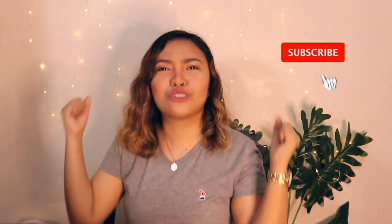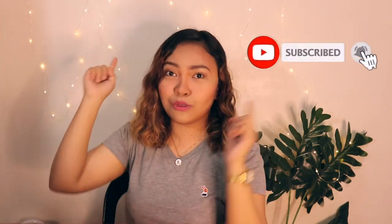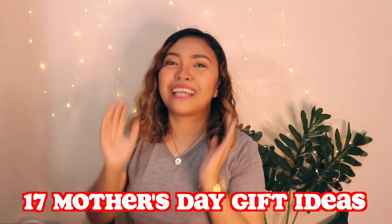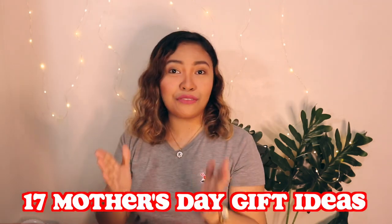Why don't you join us in this growing community by hitting the subscribe button and the notification bell right beside it. For today's video, we're going to talk about 17 Mother's Day gift ideas. And I know you're excited, but before that, here are the top comments for this week.